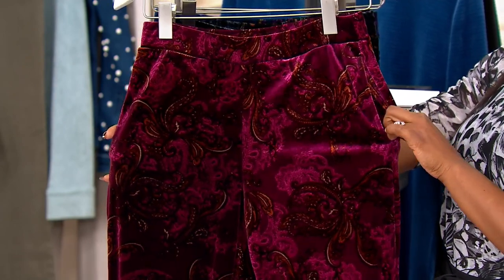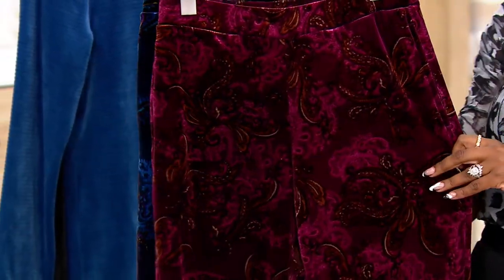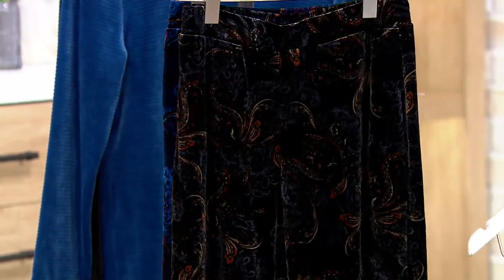This is berry amber, available in 3X through extra extra small. It's 92% polyester, 8% spandex, so you do have some stretch in there as well. And even though these are velvet, they're machine wash, tumble dry.